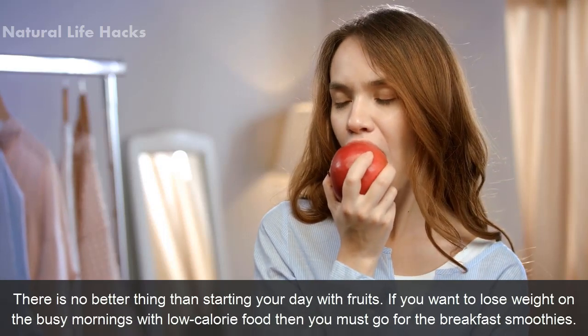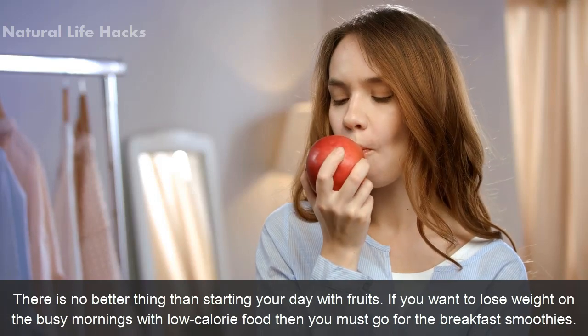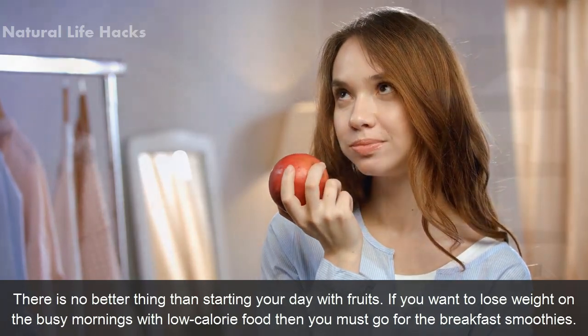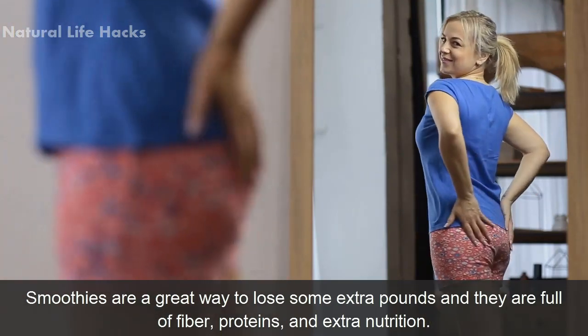There is no better thing than starting your day with fruits. If you want to lose weight on busy mornings with low-calorie food, then you must go for the breakfast smoothies. Smoothies are a great way to lose some extra pounds and they are full of fiber, proteins, and extra nutrition.